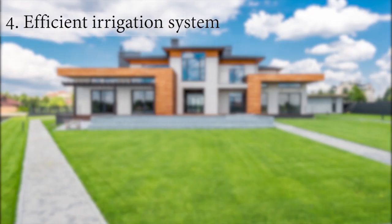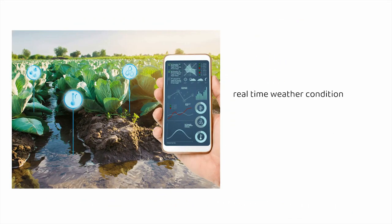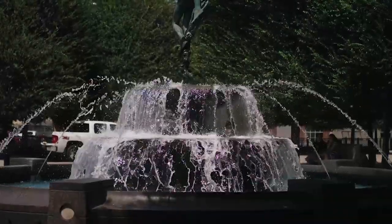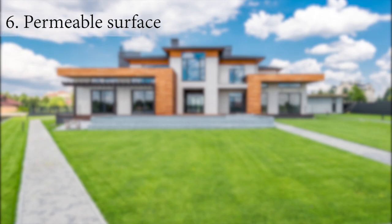Efficient irrigation systems. Install smart irrigation systems that use weather sensors or moisture sensors to optimize watering. These systems adjust watering schedules based on real-time weather conditions, preventing over-watering and reducing water waste. Incorporate water features. Integrate water features such as ponds, fountains, or small waterfalls into your landscape design. These features can help cool the surrounding area through evaporative cooling, providing a refreshing microclimate and reducing the need for additional cooling.